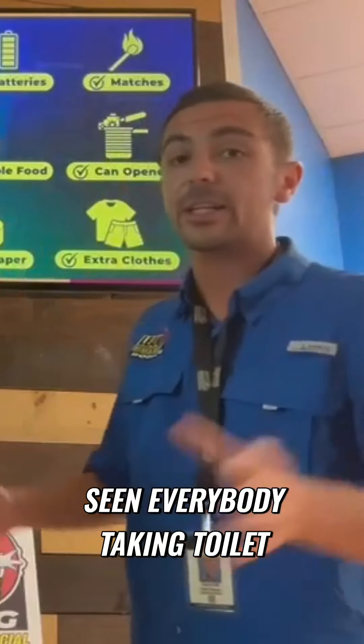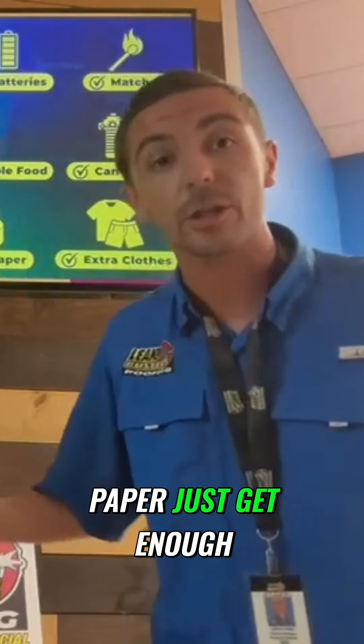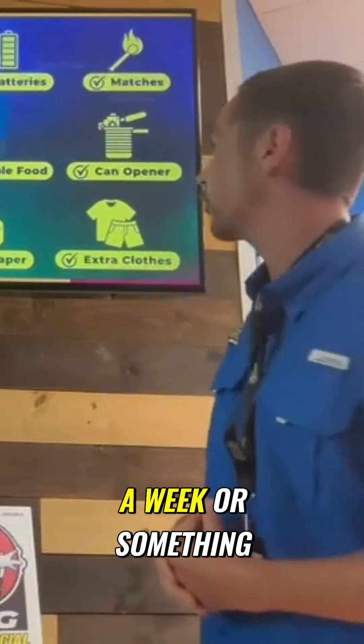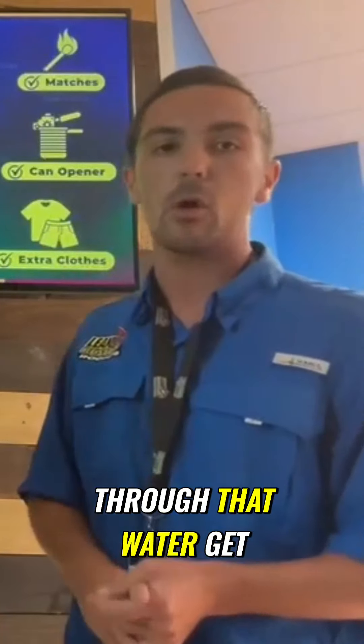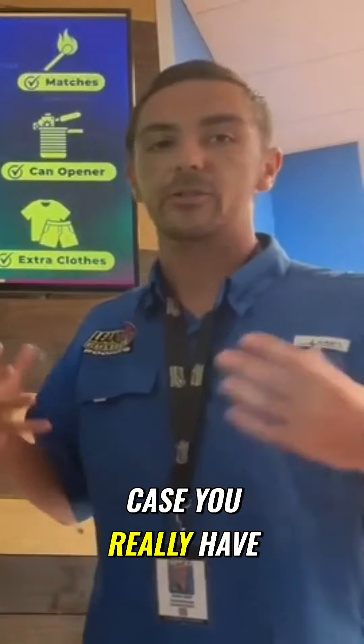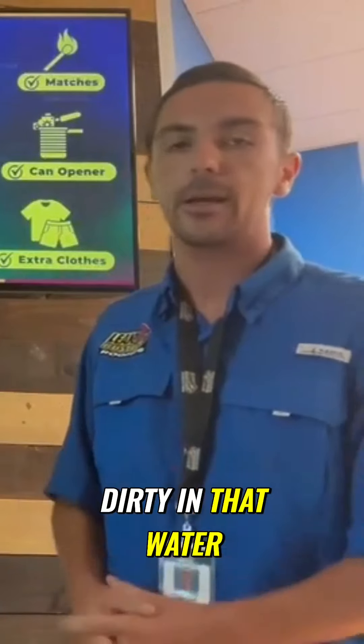Toilet paper — we've already seen everybody taking toilet paper. Just get enough for like a week or something, please. And just extra clothes, dry clothes in case you've got to wade through that water. Get a dry bag in case you really have to get down and dirty in that water.